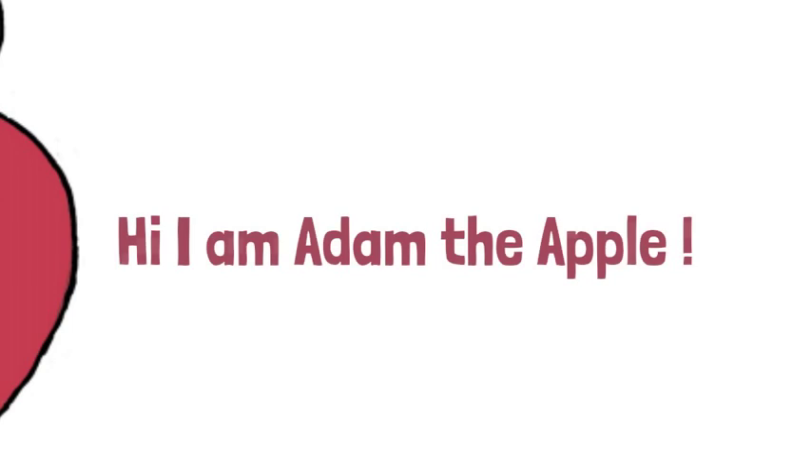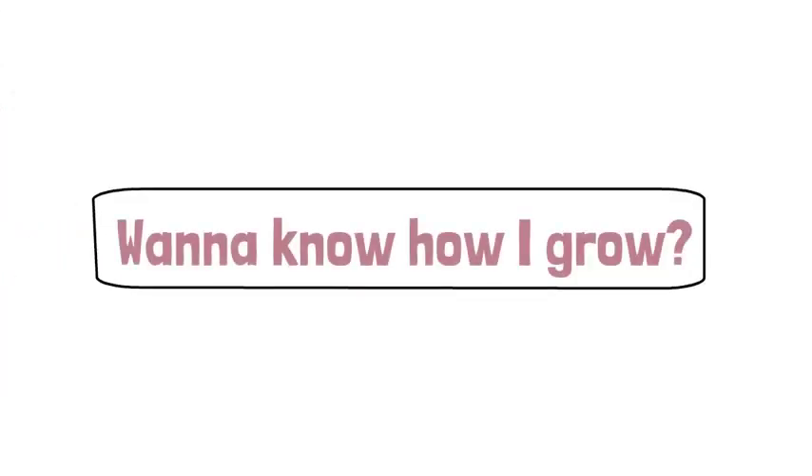Hi everyone! My name is Adam the Apple. Want to know how I grow? Come along with me!